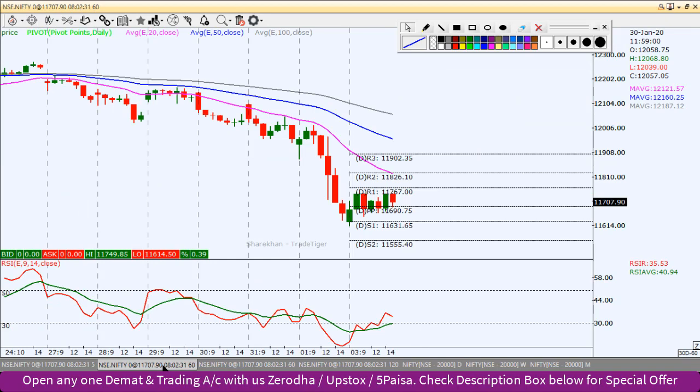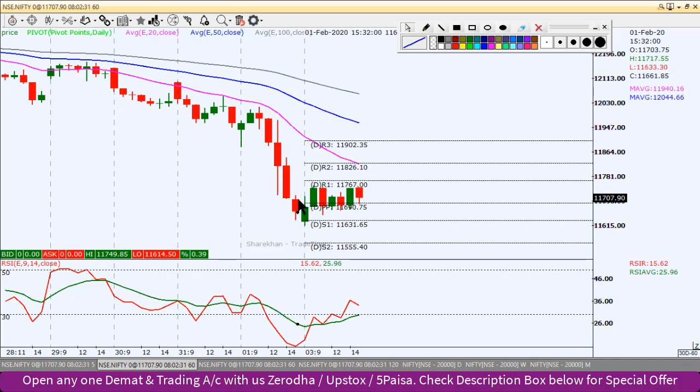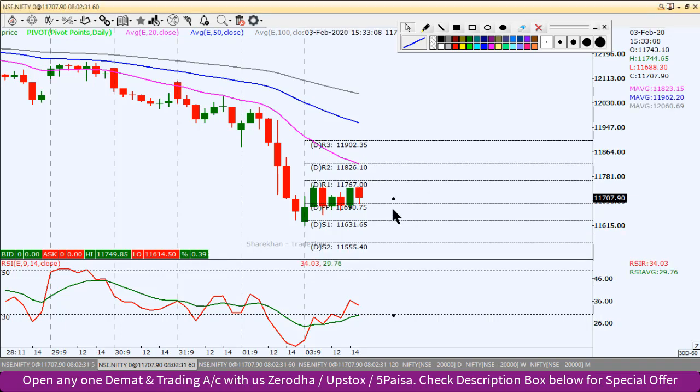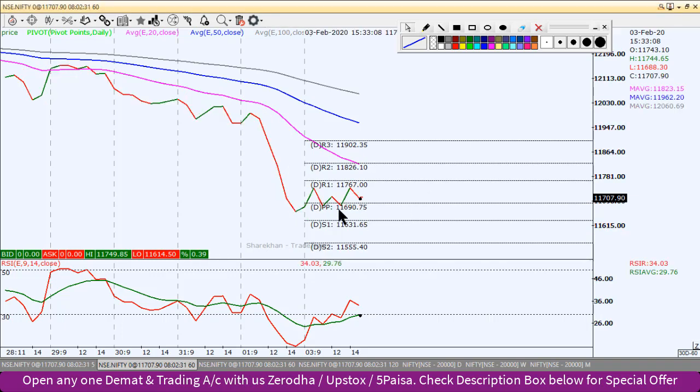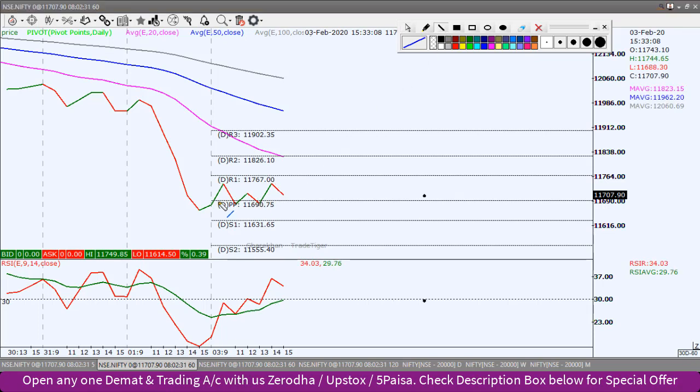Let's go to the 60-minute chart. Looking at RSI and price action on the 60-minute chart — there is a cup and handle pattern forming on the RSI, with this being the cup and handle portion, and this being the neckline. On the price action side, it has made a very accurate double bottom formation. But the neckline has not yet broken out, so if it can sustain a breakout of this neckline, we can see the upside move and recovery phase continue.